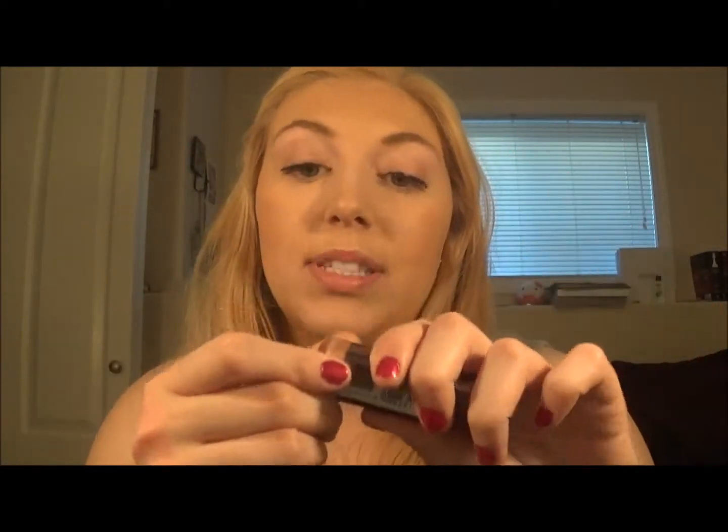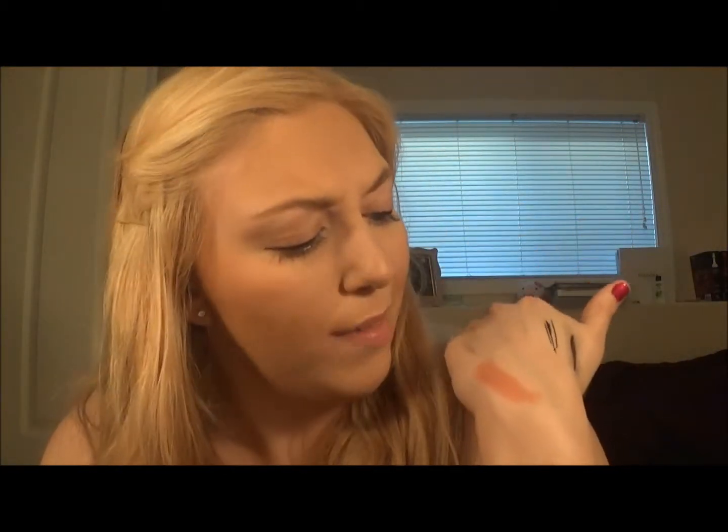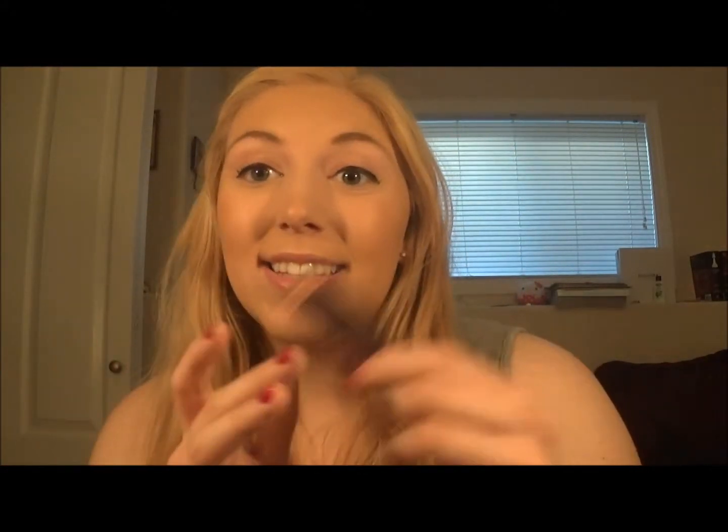The next thing I have is the Covergirl Lip Perfection lipstick in Honeyed. This is a very gorgeous creamy pinky nude and it is my perfect nude — I am obsessed with this. It looks peachy on my hand but on the lips it really just gives you that perfect neutral nude. A lot of nudes go more to the peachy side, but this is a true nude for me and it doesn't make me look too dead. It is just the perfect color.